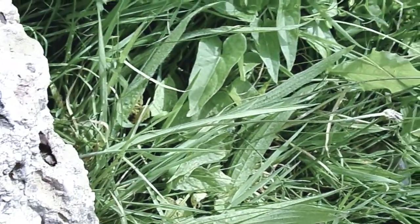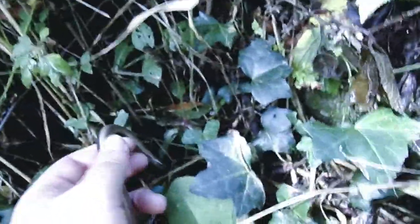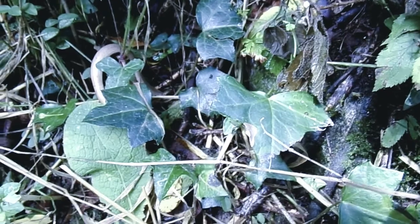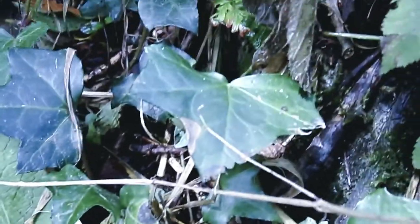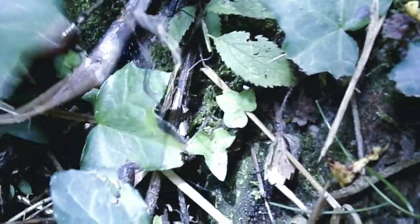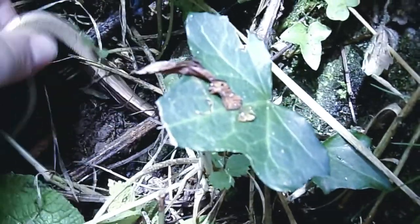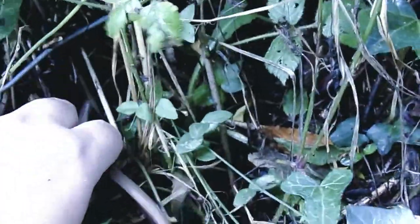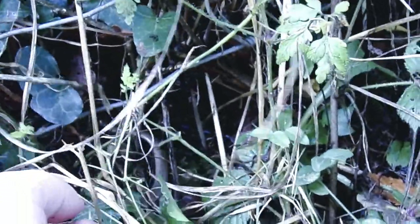Okay, so we'll find some more guys. We're going to let him go, let him go where I found him. There he is — out. Okay guys, we'll find some more.